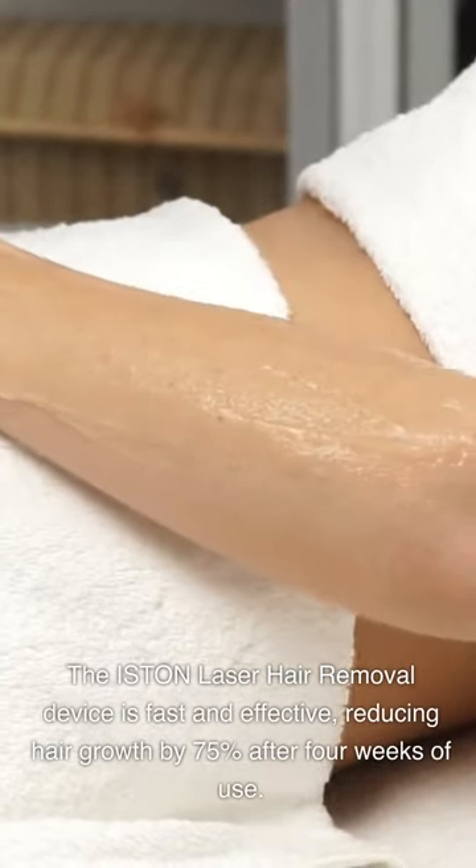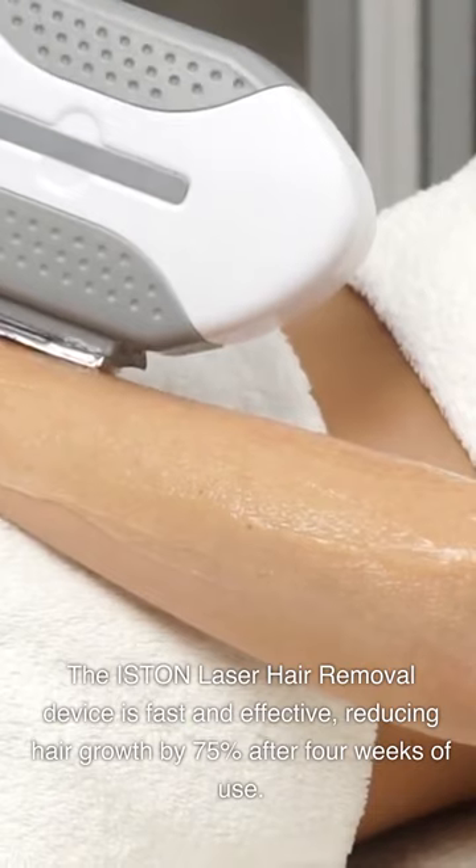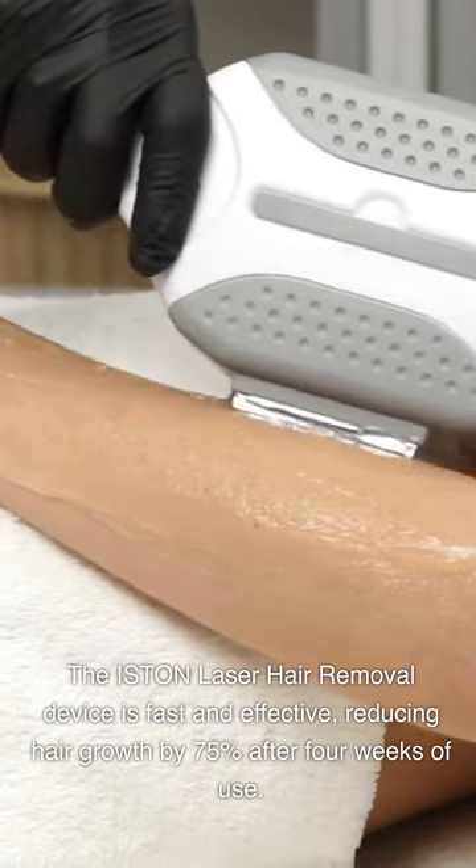It may not be as effective on blonde or graying hair. The ISTON Laser Hair Removal Device is fast and effective, reducing hair growth by 75% after 4 weeks of use.